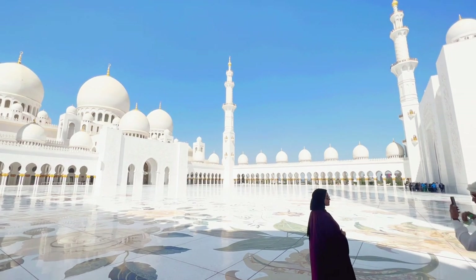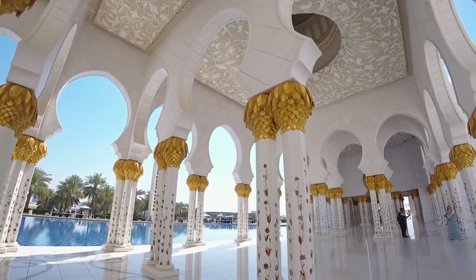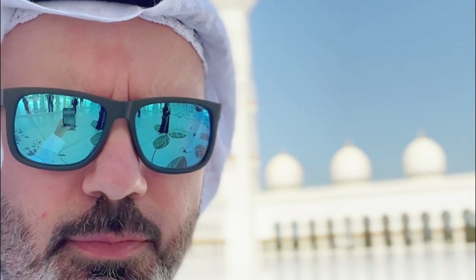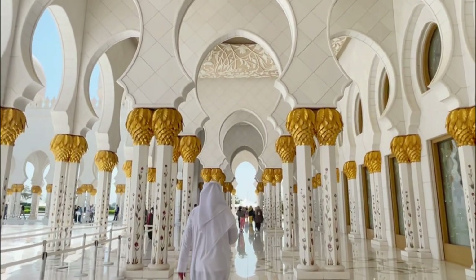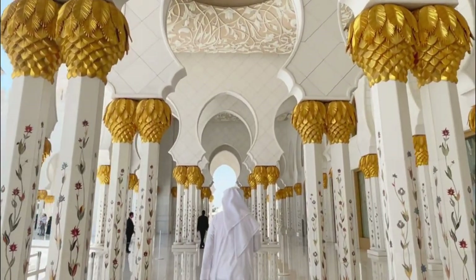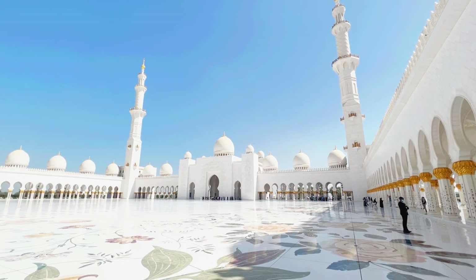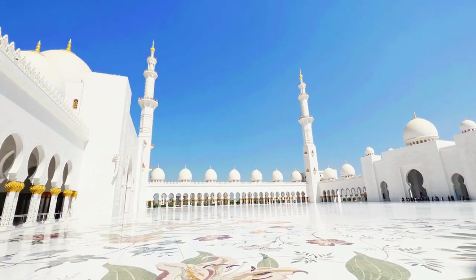A lot of people bunch up right at the beginning thinking that's the only spot to take a photo, but there are maybe 10 different spots all around the mosque at different angles. Now, you don't have to dress up in traditional clothes as a man, however if you are a woman you will need to cover your head. If you don't get a chance to buy headscarves before you arrive, don't worry — there are shops just before you enter the mosque that sell all this stuff.